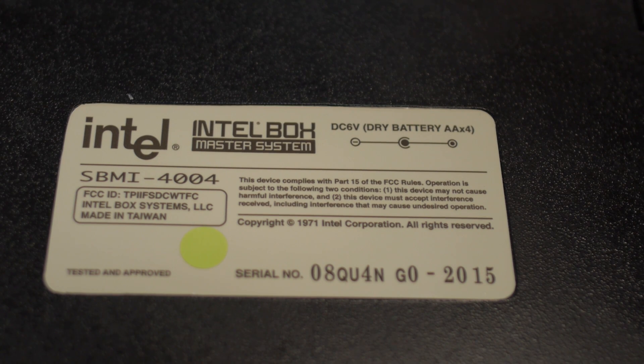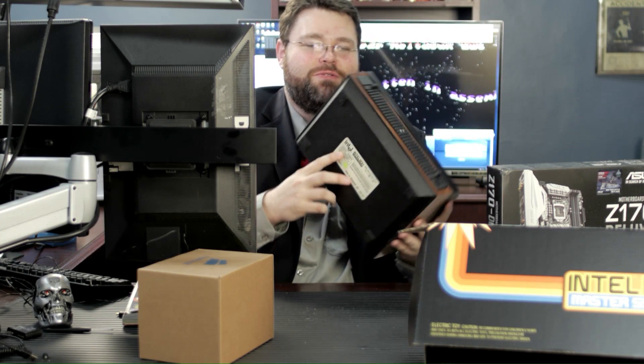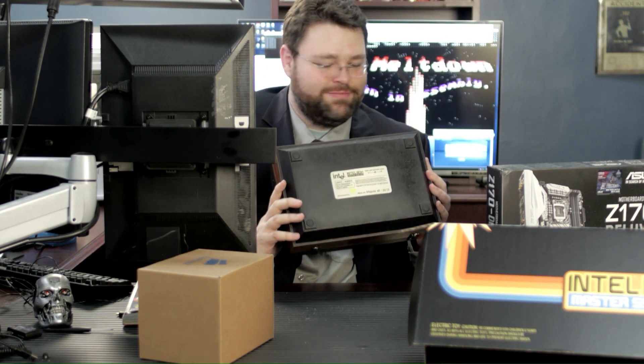SBMI 4004. Hey — I know what that is. Copyright 1971 Intel Corporation. We've got a serial number, and tested and approved with a green sticker. DC six volts, drive battery, four double-A's. SBMI 4004 — like I don't know what the 4004 processor is. So that's kind of fun.